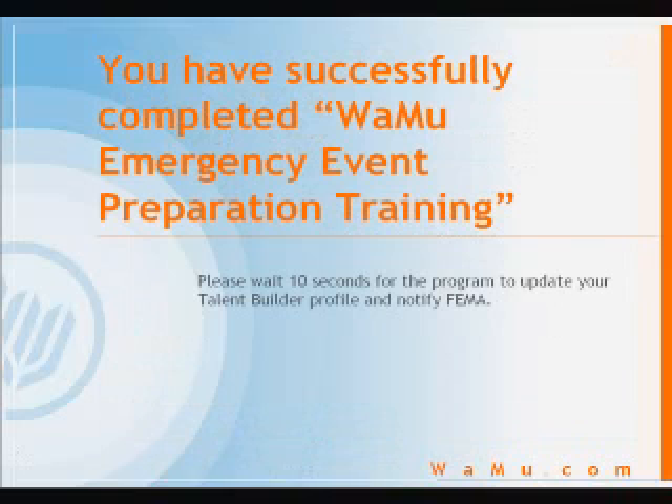You have now successfully concluded the WAMU emergency preparation training. The system should now automatically update your records. Thank you for your time and have a safe work day.